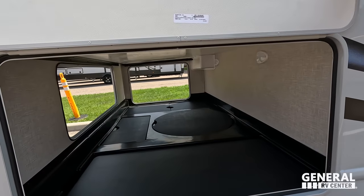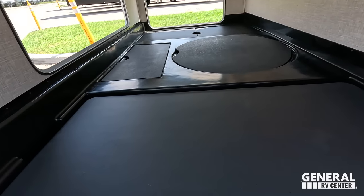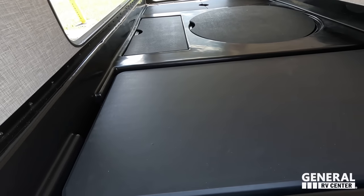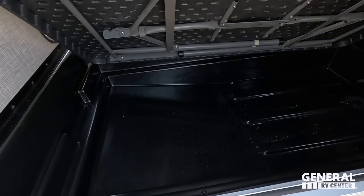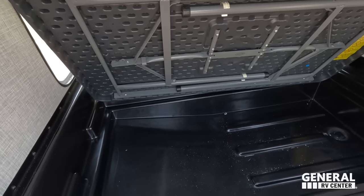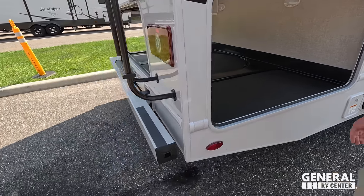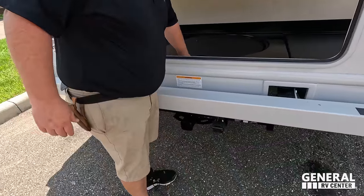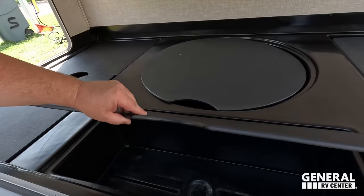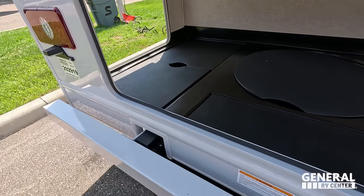Look at this awesome storage right here — this isn't just a bin cover, it's actually a table. Very nice. Coming around the back, we have a little bit of storage here, and there are spare tire carriers with more storage.